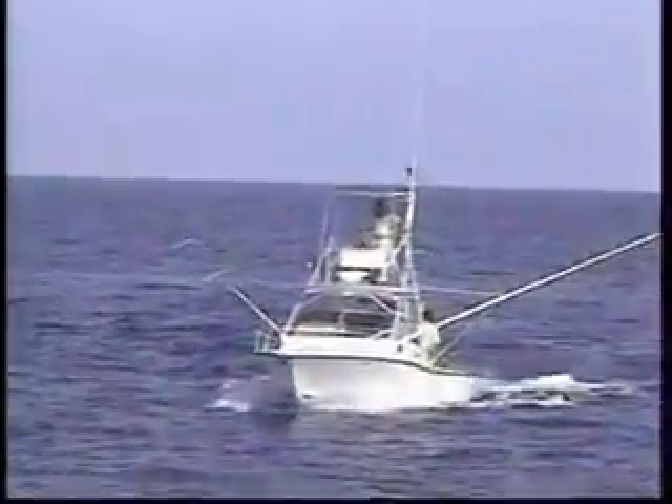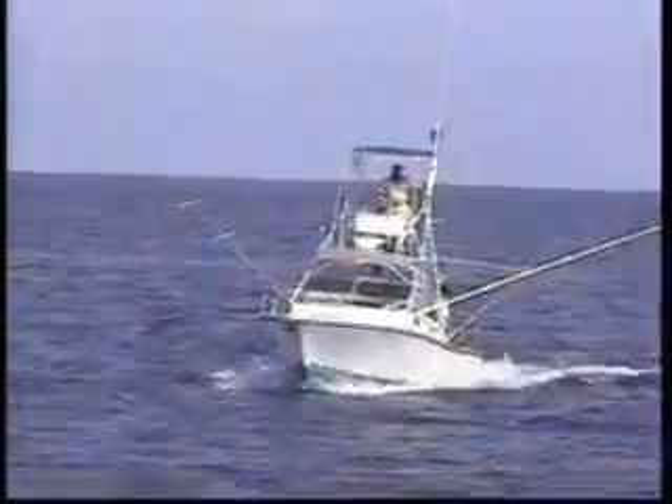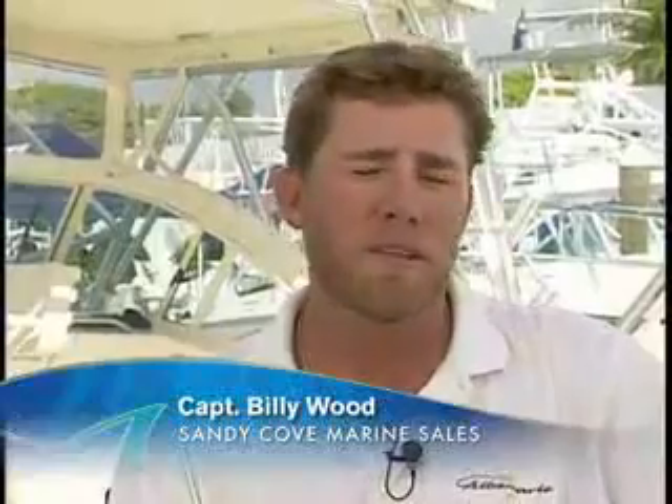We do a lot of sailfish tournaments in one of the 32s that we sold at Sandy Cove. We fished a triple crown series last year in the boat — a 32-foot boat — fishing in a field of a lot of 50, 60-foot boats in really rough sea conditions. And the boat is just unbelievably awesome. It's the most unbelievable ride you can imagine. We fished right in the middle of all those big boats all the time. We were in contention throughout the whole series, and we ended up winning the whole series.